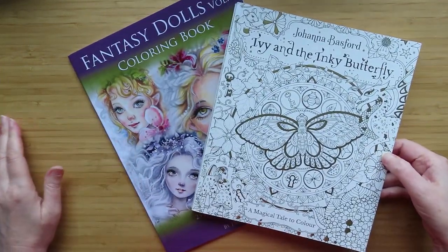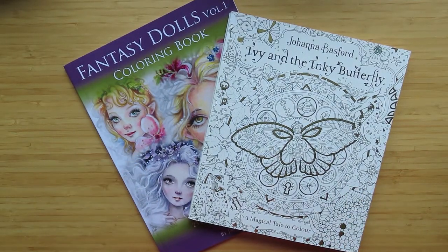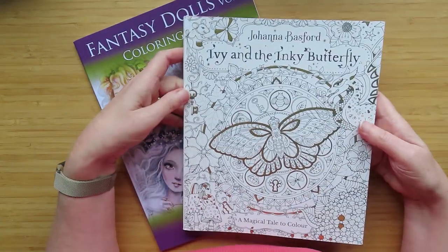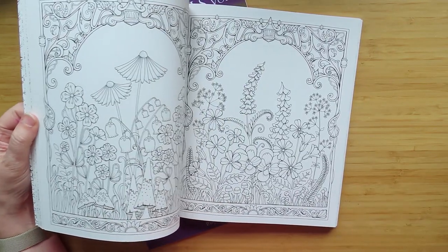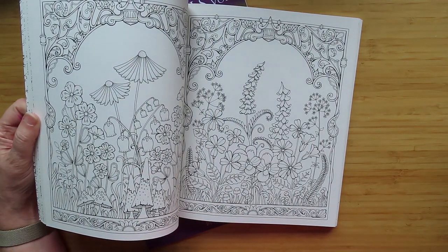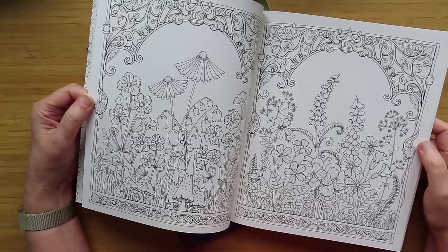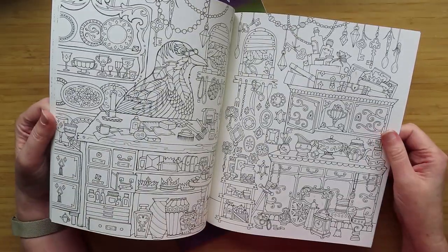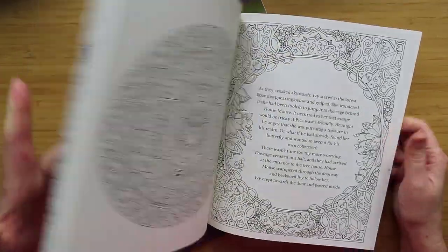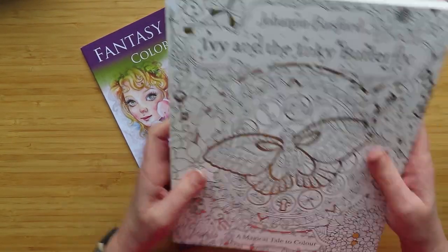Next are two books I received as a gift from Emma Colors. She contacted me on Instagram and said she'd like to send me this book - it was a duplicate she had. It's one I don't have: Johanna Basford's Ivy and the Inky Butterfly, which was actually on my Christmas wish list.